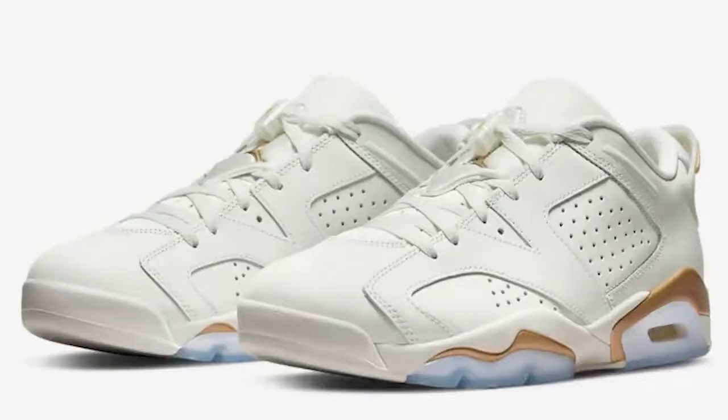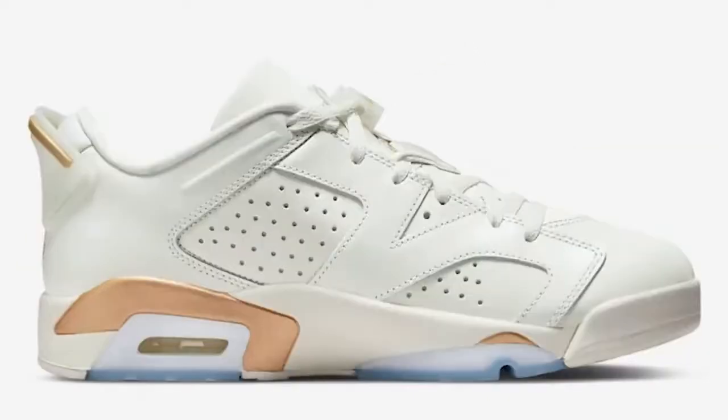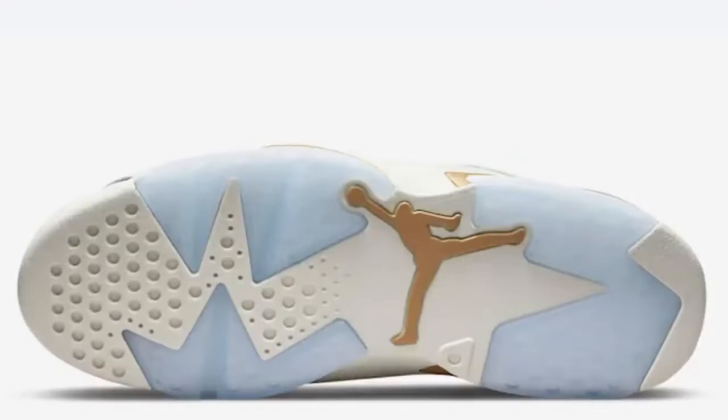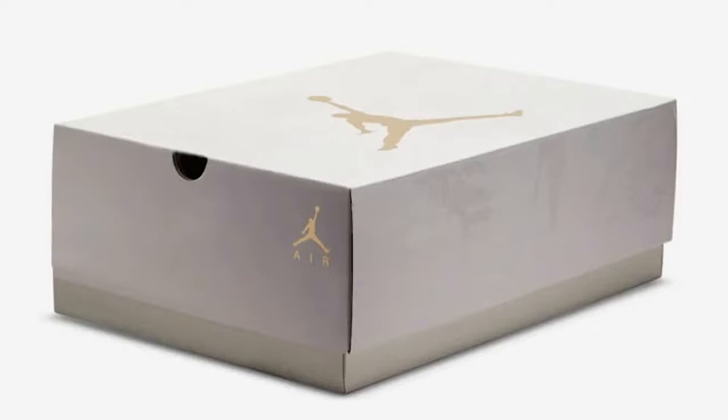Sneaker number one is the Air Jordan 6 Low Lunar New Year, which actually came out yesterday. I personally love Air Jordan 6s and when I first saw it I was like I need these in my collection — but then I saw the $200 retail price. That drew me back. I looked online and they're already sold out, only size 17 and 18 available. If you got the shoe let me know in the comments, but for me it's a pass.